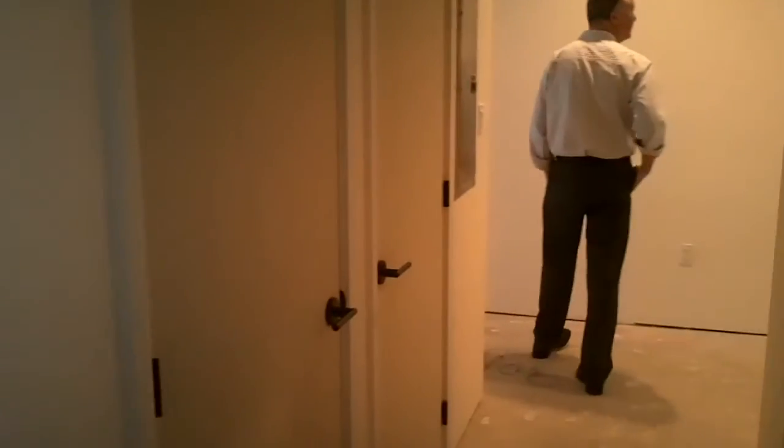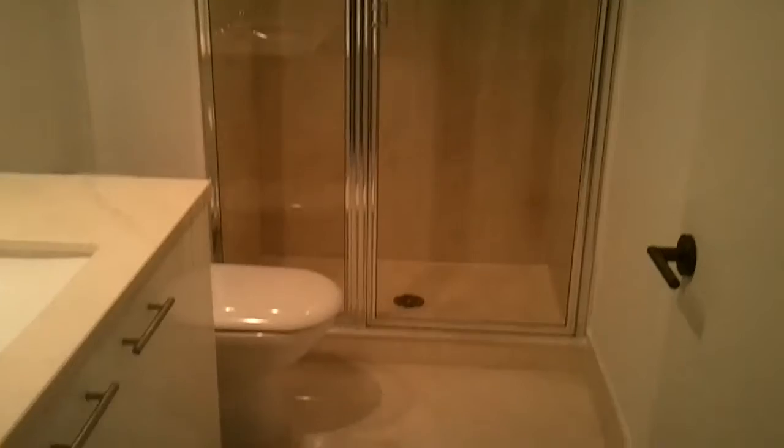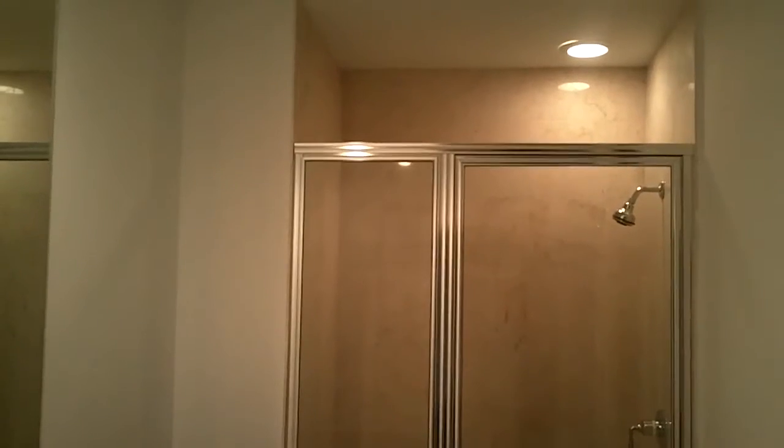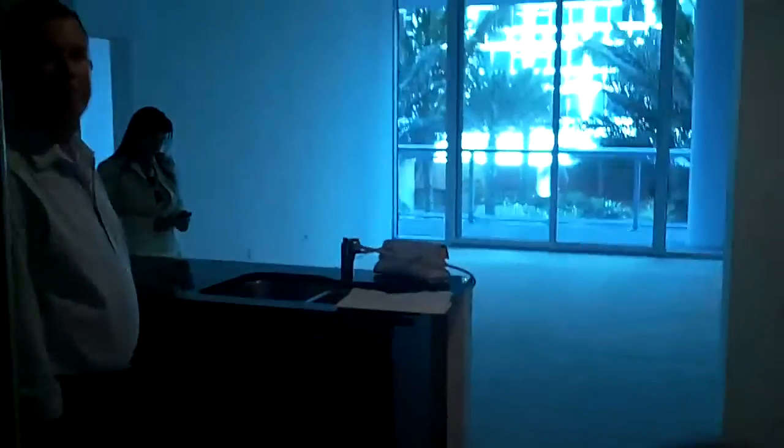That's the hallway leading to other units that you see there. So that's the guest bedroom, and I will get the details for you. Again, this is $585,000. That's the guest shower, and again you need to put the flooring in. On a unit like this, you could get it done for about $25,000 to $30,000. I'm going to turn off the camera and look around so I can really tell you about it.